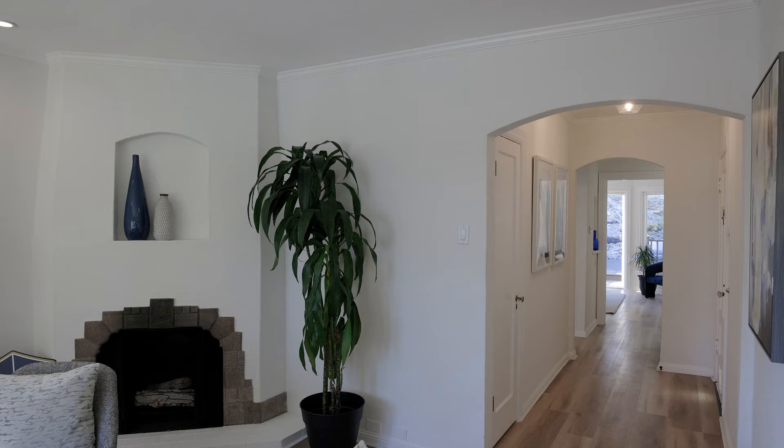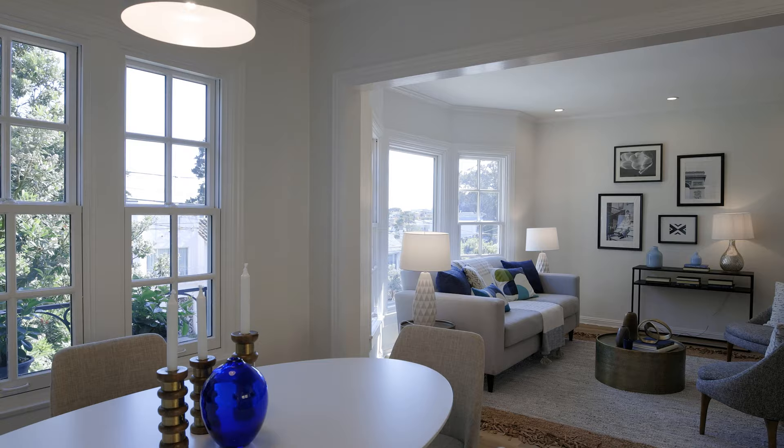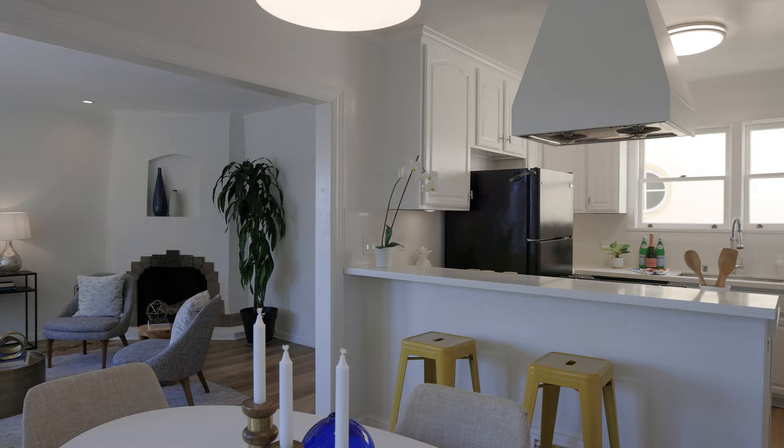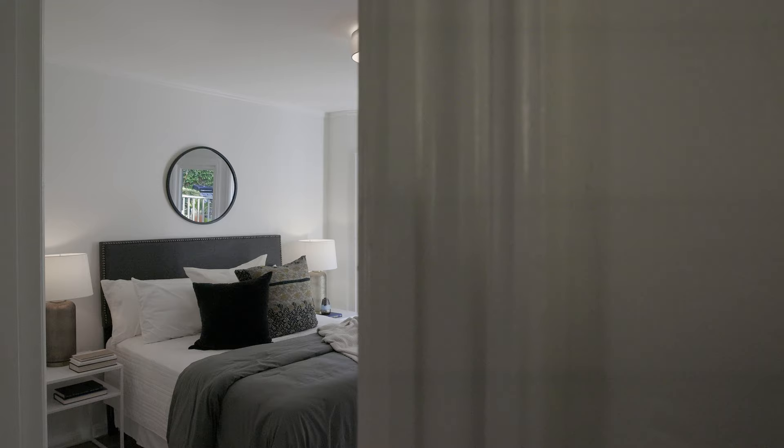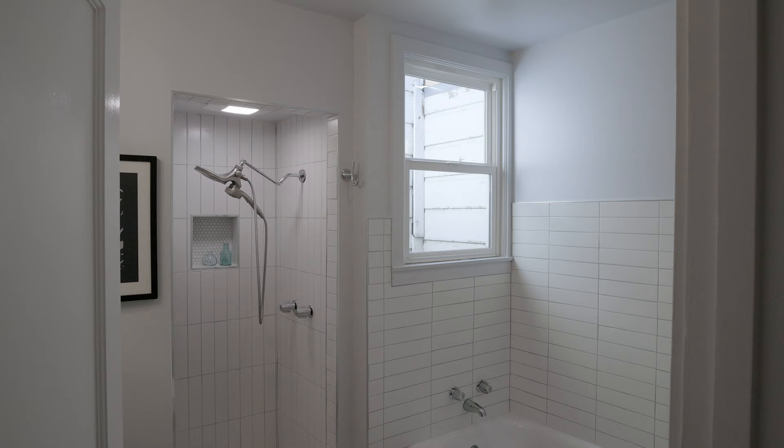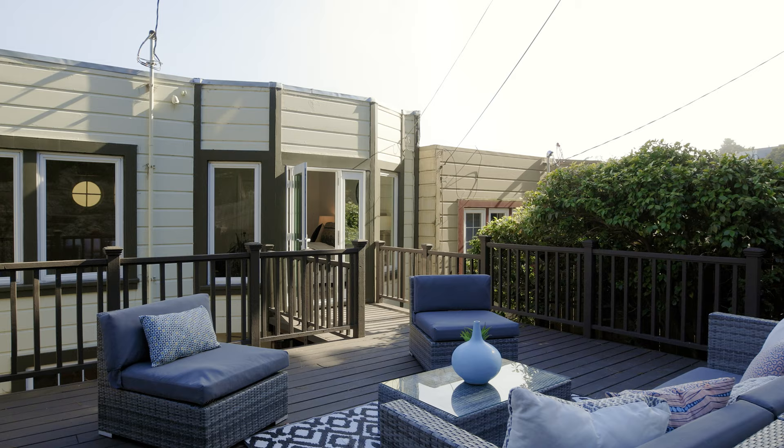Welcome to 966 Teresita. We have a spacious living room with a wood-burning fireplace, bright, open dining room, and a recently renovated kitchen. We have two bedrooms on this level plus a freshly renovated bathroom. And then we've got this huge, expansive deck.